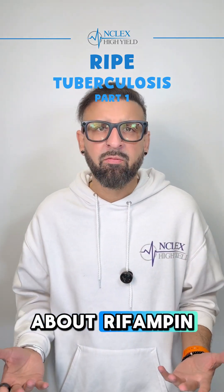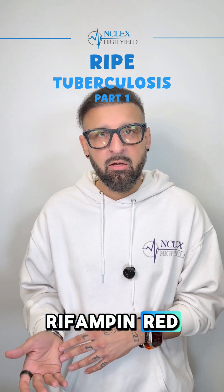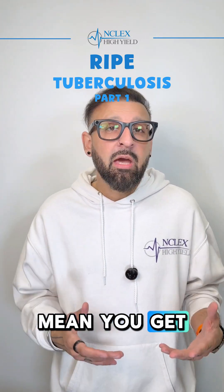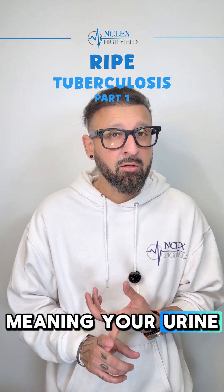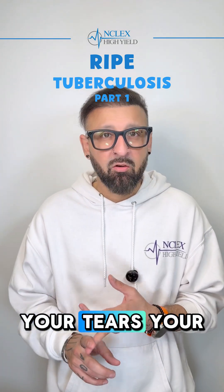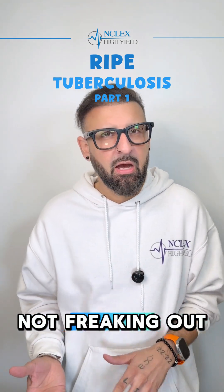So Rifampin — what do we need to know about Rifampin? Remember: Rifampin red. You get orange to red secretions, meaning your urine turns orange-red. Your tears, your sweat — everything turns orange-red, but it's okay. We're not freaking out about it.